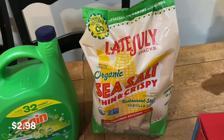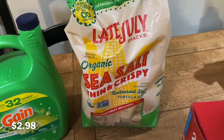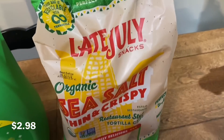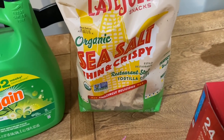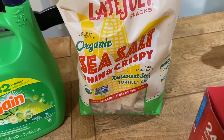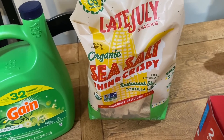I finally found an organic tortilla chip that Jack likes — I am so happy about this! It's this Late July organic sea salt, thin and crispy. I think the thin and crispy is the key, plus the fact that it has really good flavor. I was super happy about that.